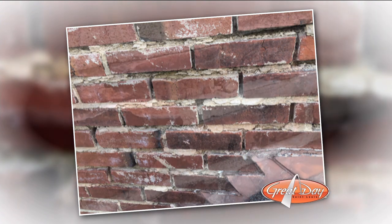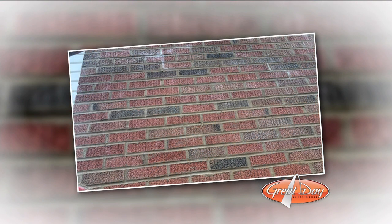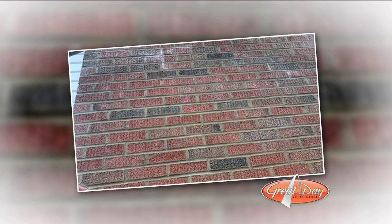And that's tuck pointing that we're looking at that needs to be done there — that's before, and they've got some after pictures there. The four phases of deterioration your chimney goes through — first phase is the job that was before, and that's after we redid it. It looks a lot different.